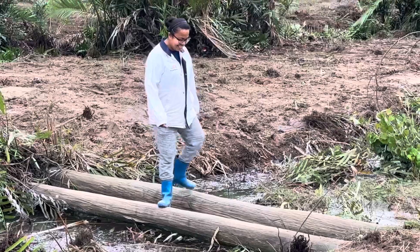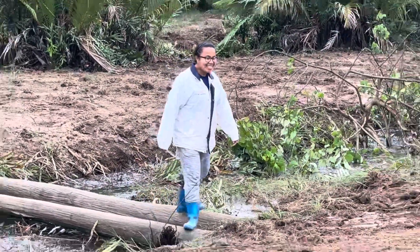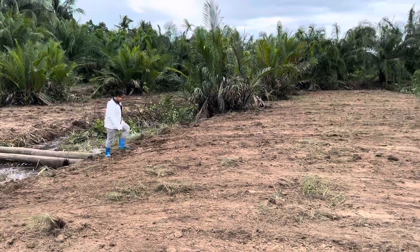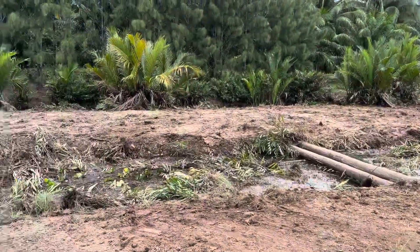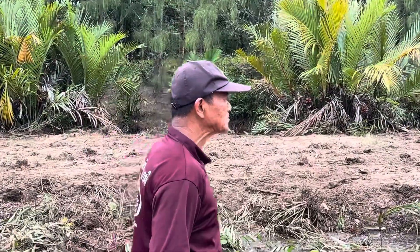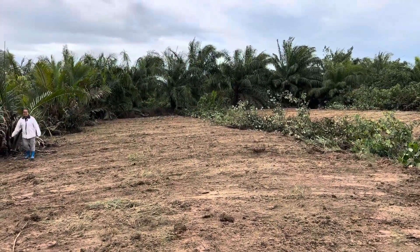Here we go. Do the crab walk, baby. Crab walk challenge. He's smiling. Okay, we're going up.